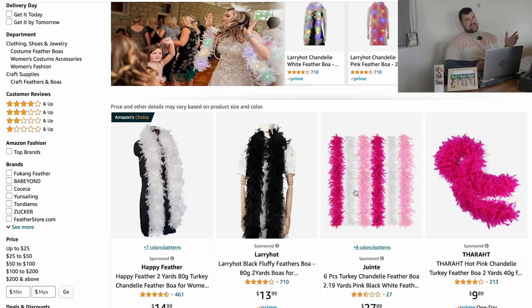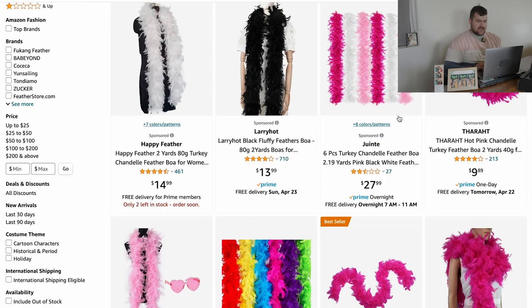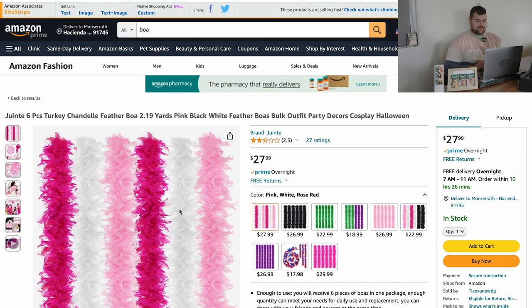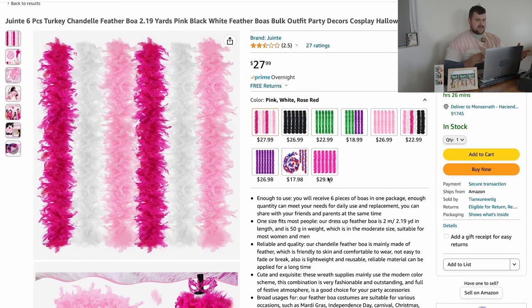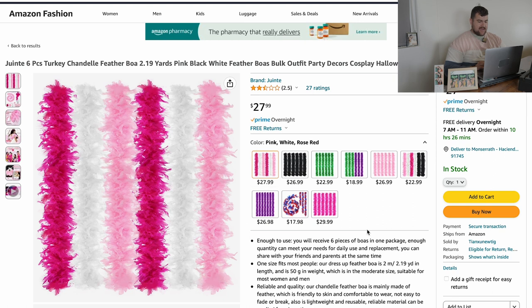What I like to get too from time to time is something called a boa. These are really popular. They are a little bit messy because there's feathers on them and sometimes they come off. But a lot of people like to grab these at parties and wear them — usually women. You can have these on the prop table. There's different colors. I like this one here — it has the different options. 28 bucks, that's not bad at all.